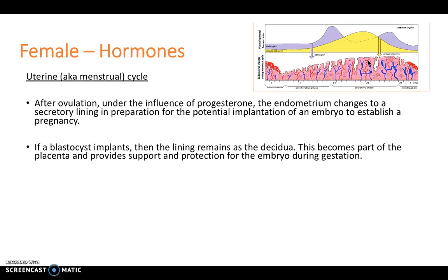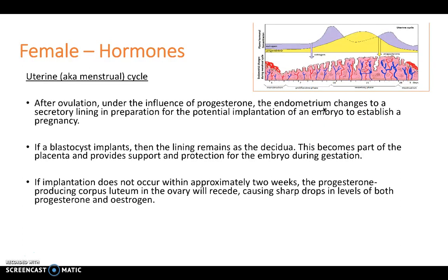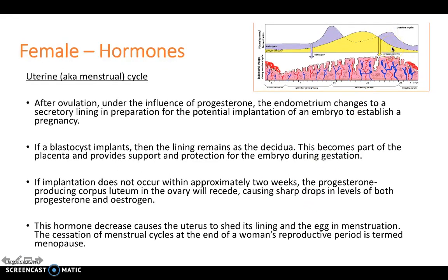If a blastocyst does implant within the endometrium, then the lining remains as the decidua. This becomes part of the placenta and provides support and protection for the embryo during gestation. However, if implantation does not occur within approximately two weeks, the progesterone-producing corpus luteum in the ovary will recede, causing a sharp drop in levels of both progesterone and estrogen. This hormone decrease causes the uterus to shed its inner lining and the egg in menstruation, and the cessation of menstrual cycles at the end of a woman's reproductive period is termed the menopause.